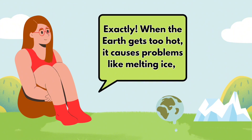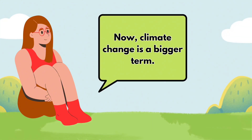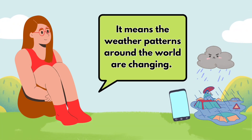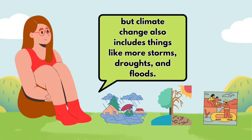Exactly. When the Earth gets too hot, it causes problems like melting ice, rising sea levels, and extreme weather. Now, climate change is a bigger term. It means the weather patterns around the world are changing. Global warming is causing these changes, but climate change also includes things like more storms, droughts, and floods.